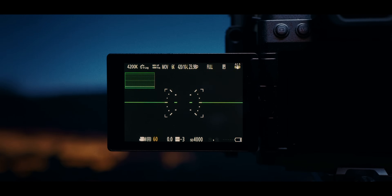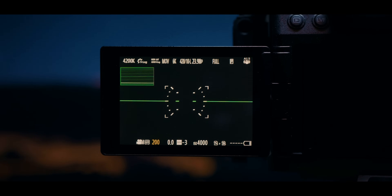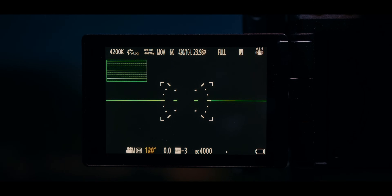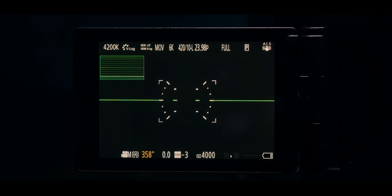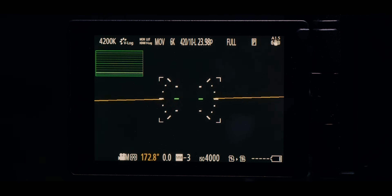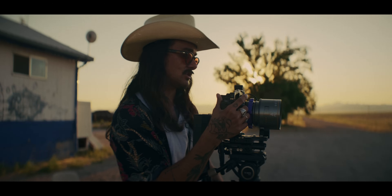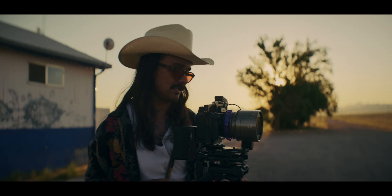Shutter angle is very important because if you're going between 60 frames per second, 48 frames per second, 24 frames per second — there are multiple jobs where you're having to switch back and forth. Shutter angle just keeps it locked. You don't have to worry about changing your shutter speed. There's so much stuff going on that we have to think about, and shutter angle just makes our jobs easier.